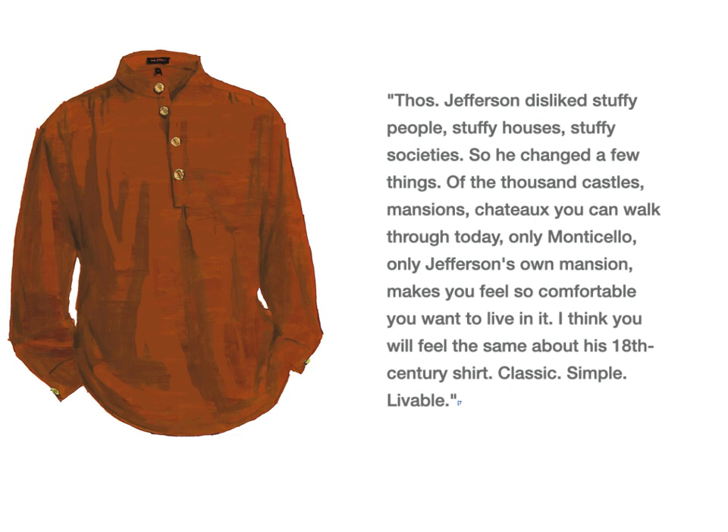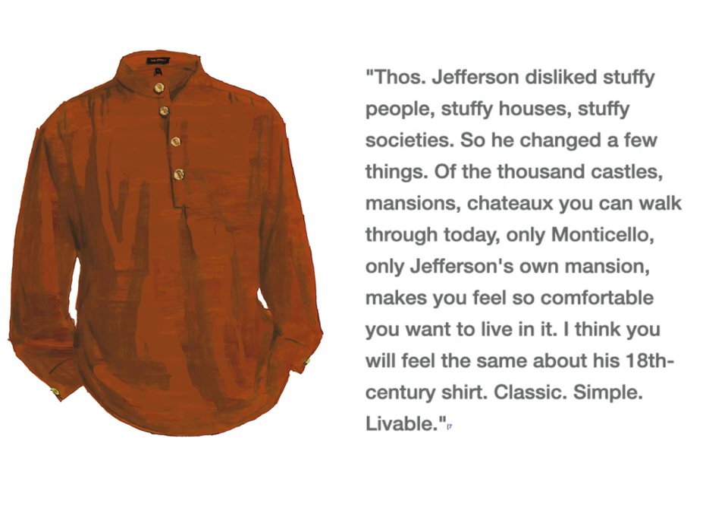Here's the kind of text: 'Thomas Jefferson dislikes stuffy people, stuffy houses, stuffy society, so he changed a few things. I think you'll feel the same about this 18th century shirt. Classic, simple, livable.' That's called the Jefferson shirt, by the way. So it was accompanied by this fun-to-read text.